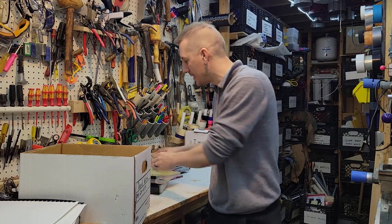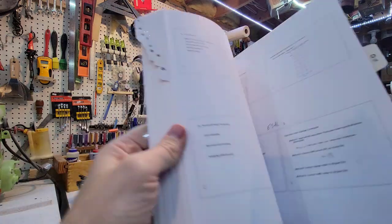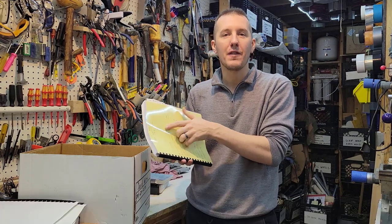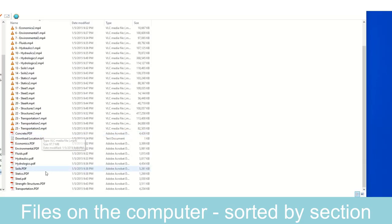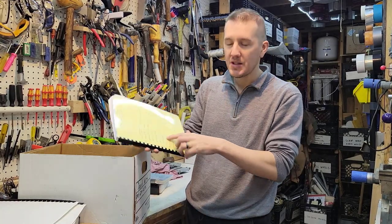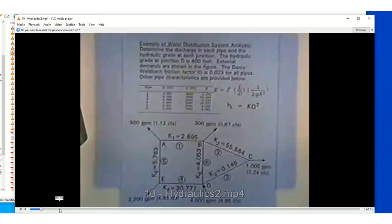There are two free resources I found online. One is the Texas A&M 62-hour course — it has slides, example problems, and a teacher going through them all. It was from 1995, but it was really good and covered a lot of solid problems. I printed all the slides out and watched the videos a couple of times. You can separate it into hydraulics, economics, and all the different sections of the test. It's not super specific, but it gives you a good overall general idea.